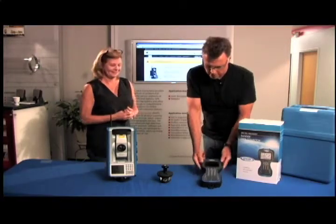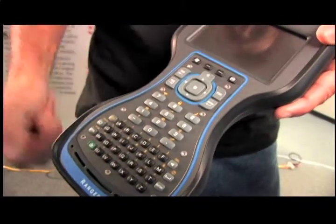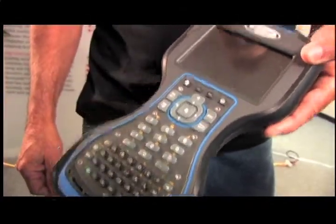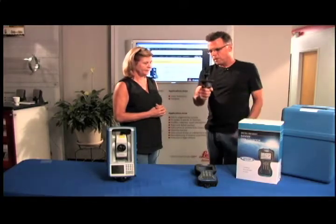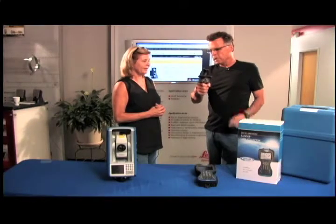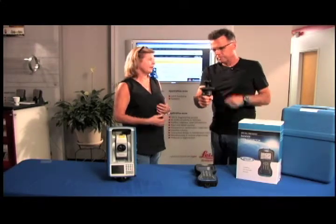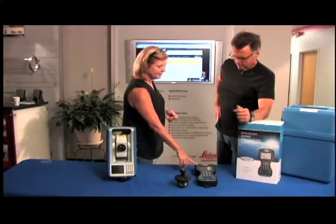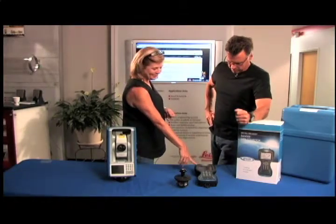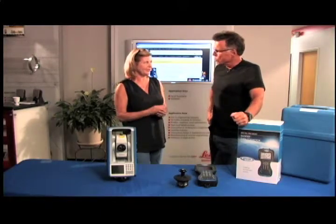This is the Ranger right here, and this is how you get all the information and make sure it's being input correctly. If this is the prism on the pole that the rod man is carrying around, what if a big piece of equipment comes between this and that and the signal is broken? Well, if it were to lose lock, it has the internal geolock, which is the GNSS GPS built in, so it can find you with the GPS signal.